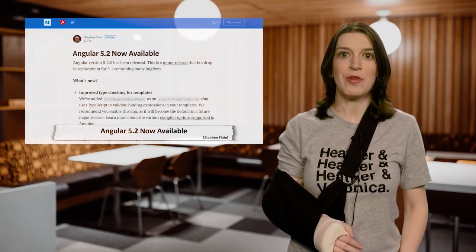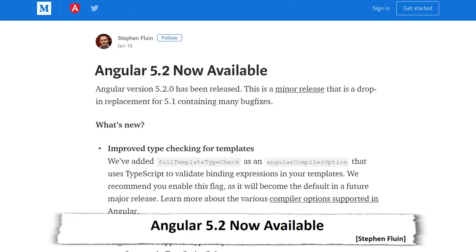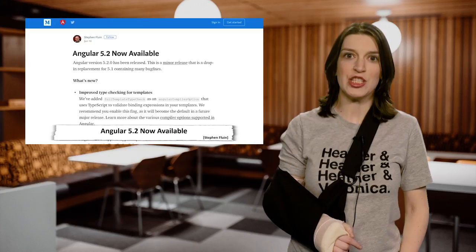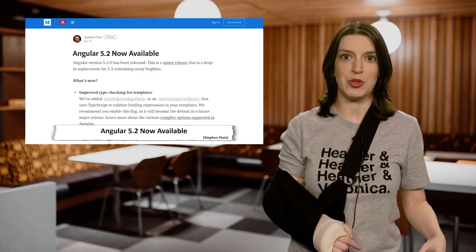Speaking of open source, Angular 5.2 is now available. This is a minor release that is basically a drop-in replacement for Angular 5.1 and it contains a lot of bug fixes. The reason I'm highlighting it is because one of the new features is support for TypeScript 2.6, which is really great for all you TypeScript fans.